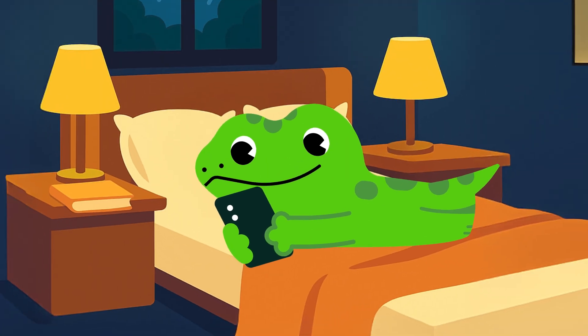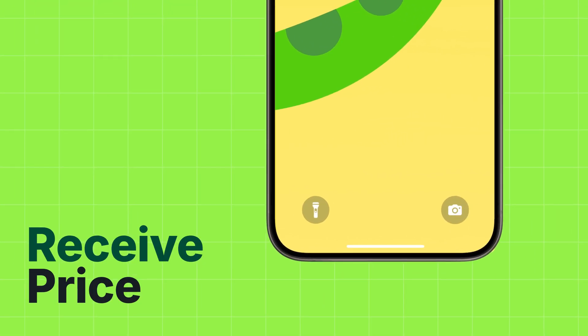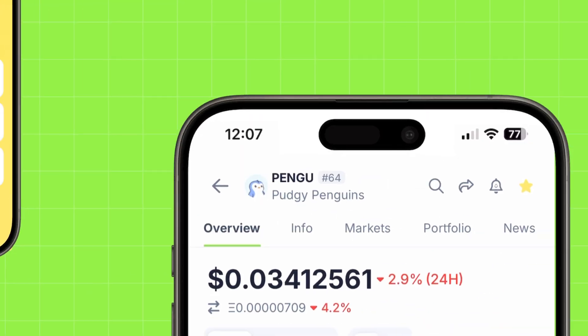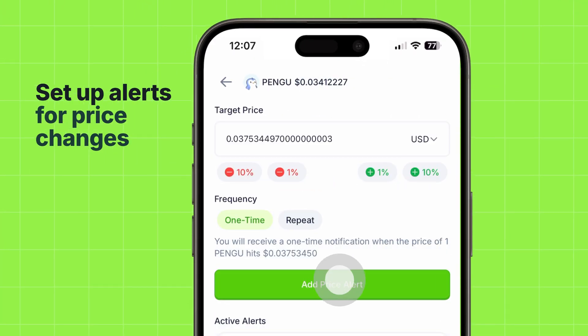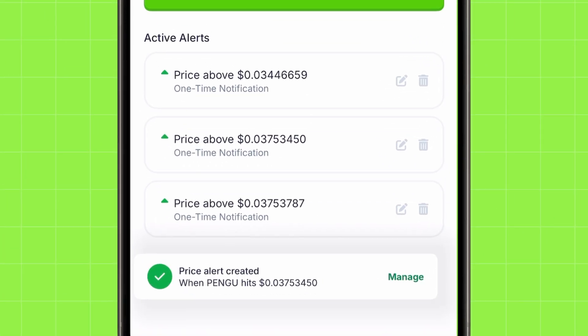Want to stay ahead of the market? Our price alerts feature has you covered. Get notified the moment a coin in your portfolio hits your target level. You can set custom price alerts for any token and get those alerts pushed directly to your mobile — perfect for monitoring breakout levels or accumulation zones.